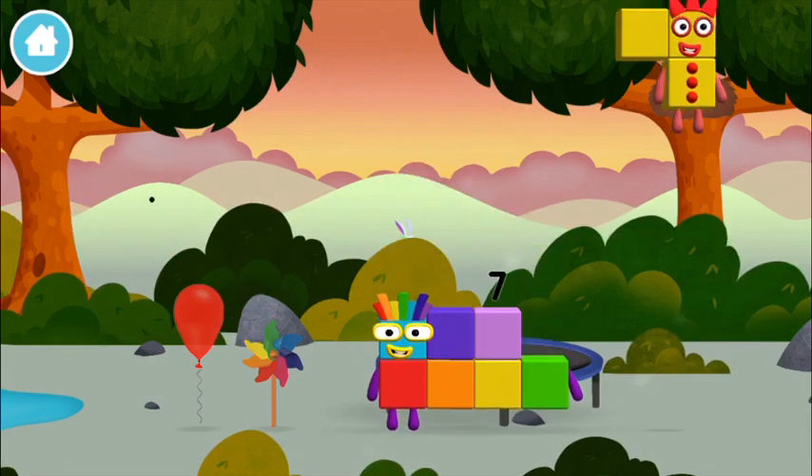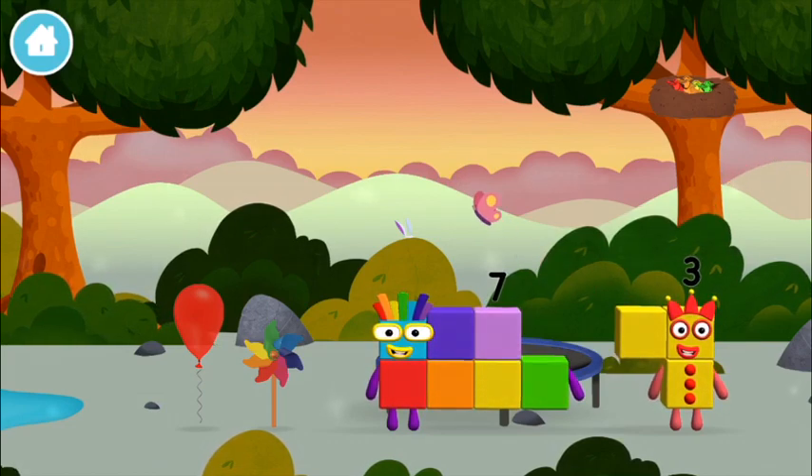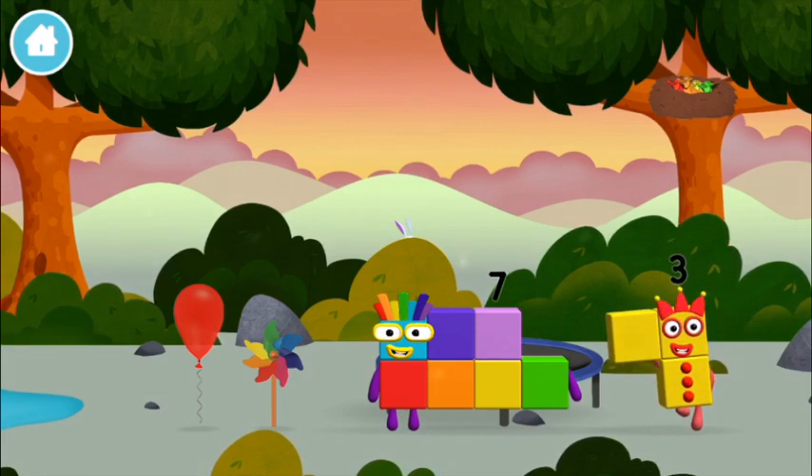Which number block did you find? I am one, two, three — three blocks! I am seven! Four birds in a nest!